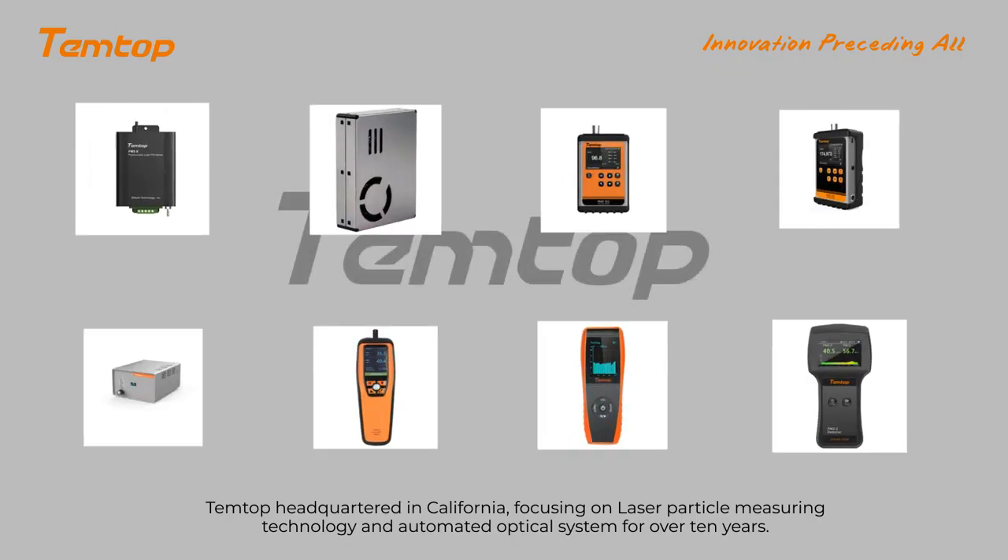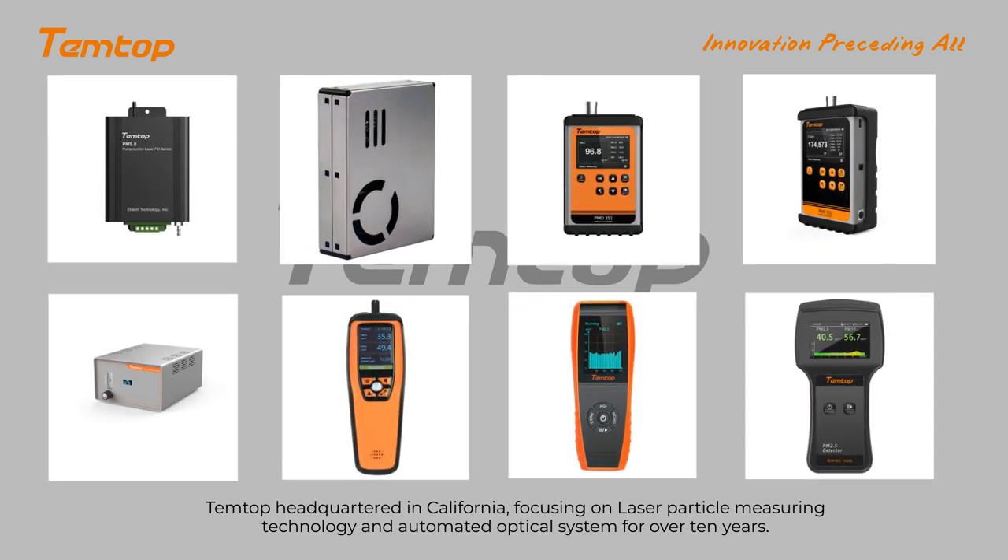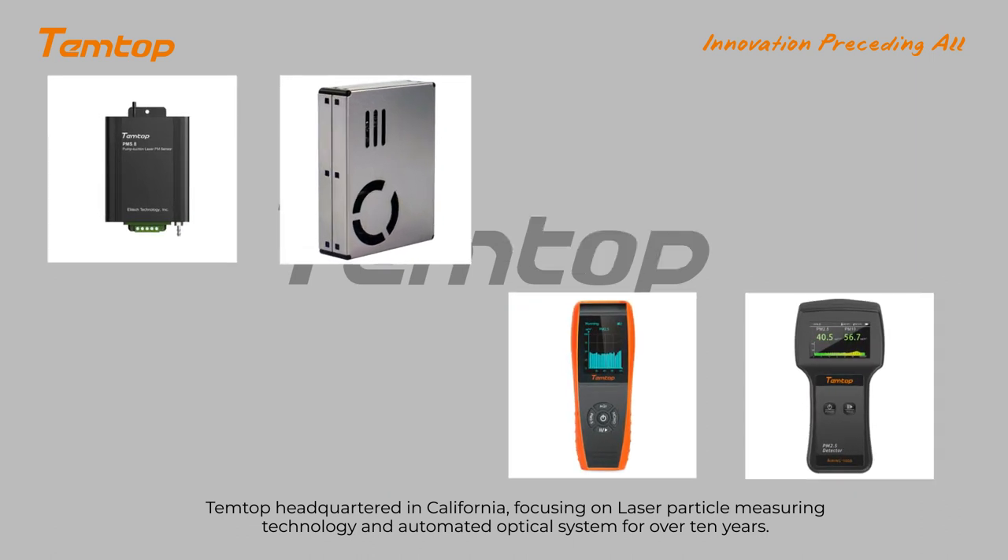Tentop, headquartered in California, focusing on laser particle measuring technology and automated optical systems for over 10 years.